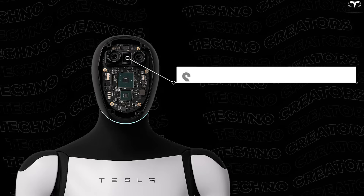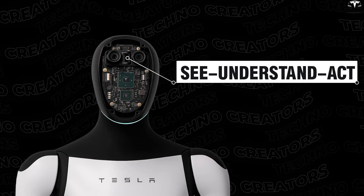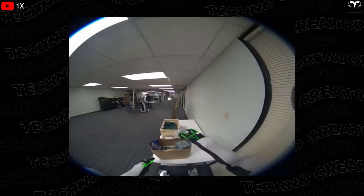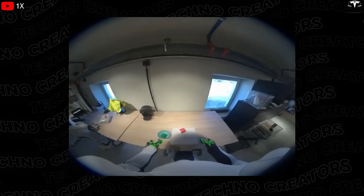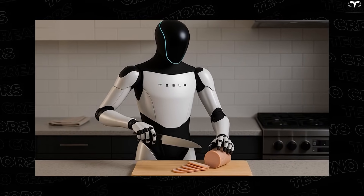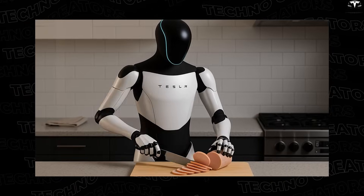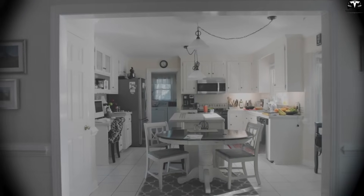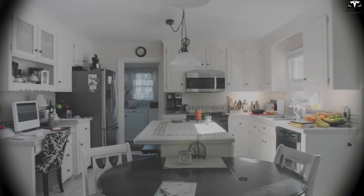The robot features a Sense-Understand-Act system. Computer vision recognizes objects, a language action model transforms goals like 'clean kitchen' into a sequence of tasks, and force-tactile controllers enable safe handling of glass, knives, or hot pots. It also builds a semantic map of your apartment, understands household rules, and learns your habits within a few weeks.